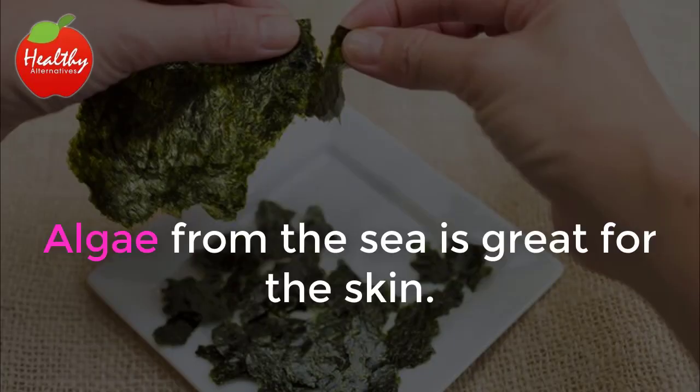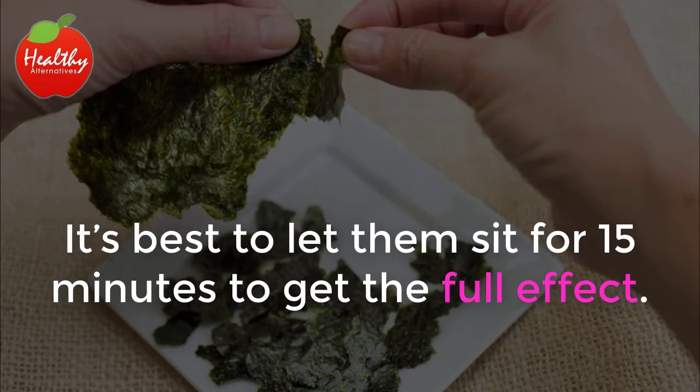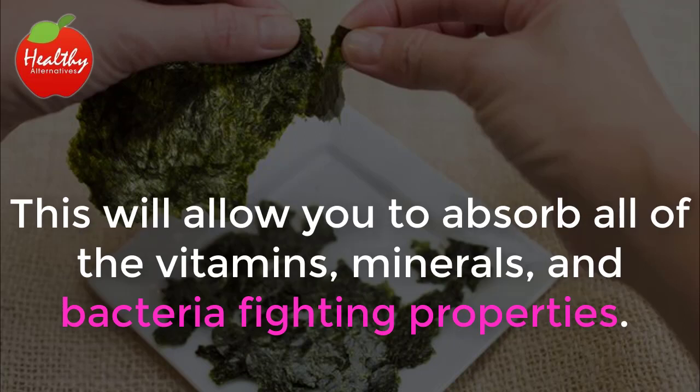1. Seaweed Mask. Algae from the sea is great for the skin. Seaweed can be used as a mask for the face by simply placing the sheets in warm water and applying it to your skin. It's best to let them sit for 15 minutes to get the full effect. This will allow you to absorb all of the vitamins, minerals, and bacteria-fighting properties.